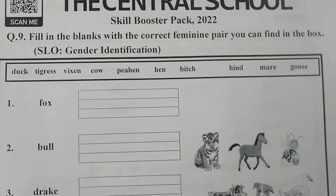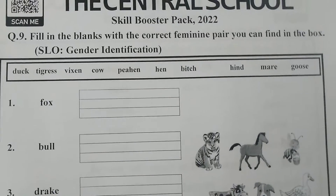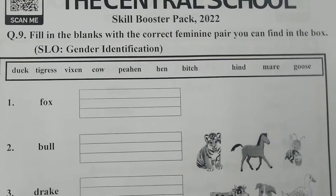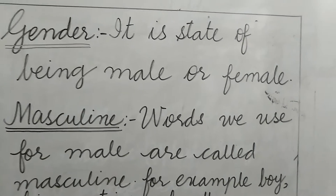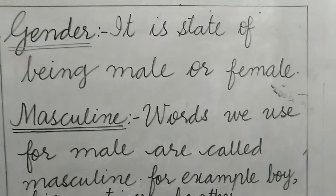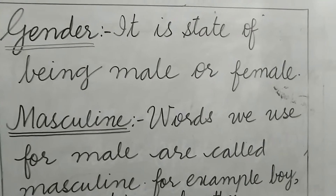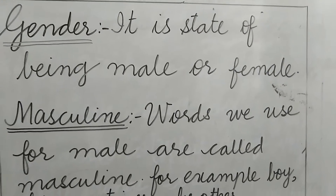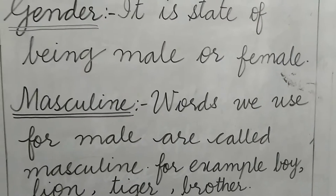Question number 9 is filling the blanks with the correct feminine pair you can find in the box. First, we will recall our concept about gender — what is feminine and masculine. What is gender? Gender is a state of being male or female. It tells us to identify the gender or sex — whether the person is a male or a female, or the mammal is a male or a female.